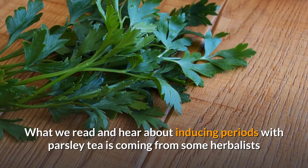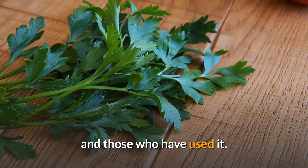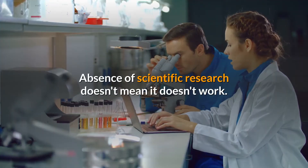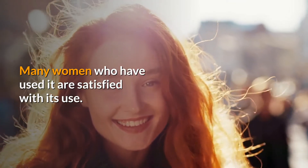What we read and hear about inducing periods with parsley tea is coming from some herbalists and those who have used it. Absence of scientific research doesn't mean it doesn't work — many women who have used it are satisfied with its use.